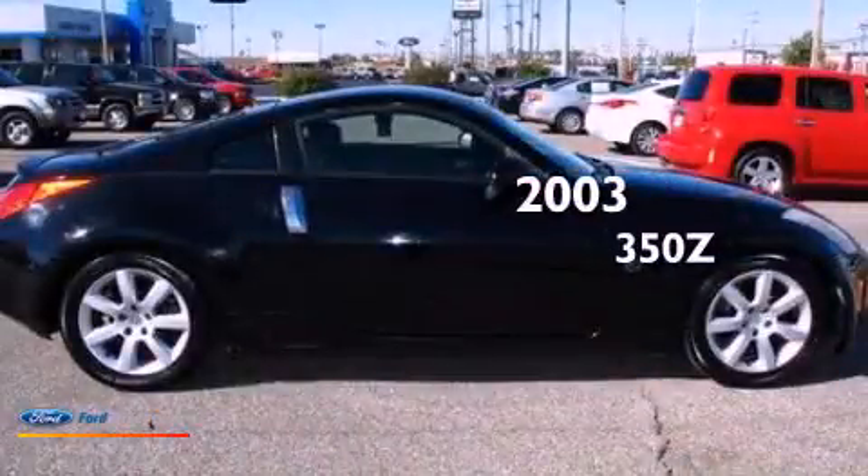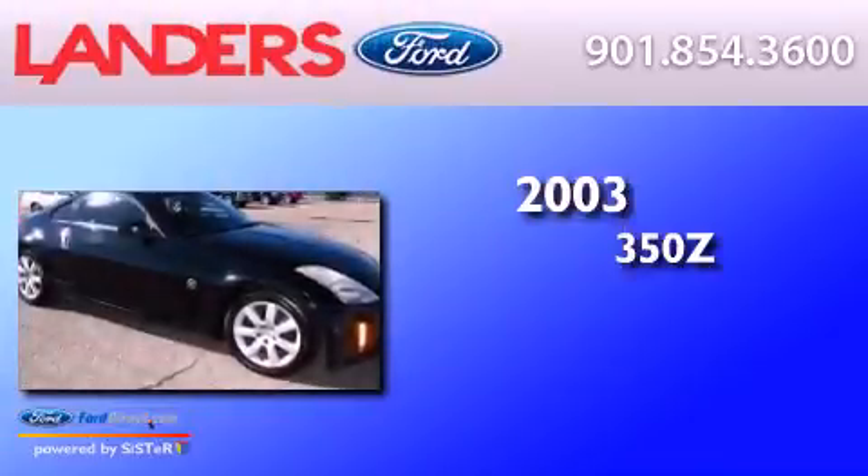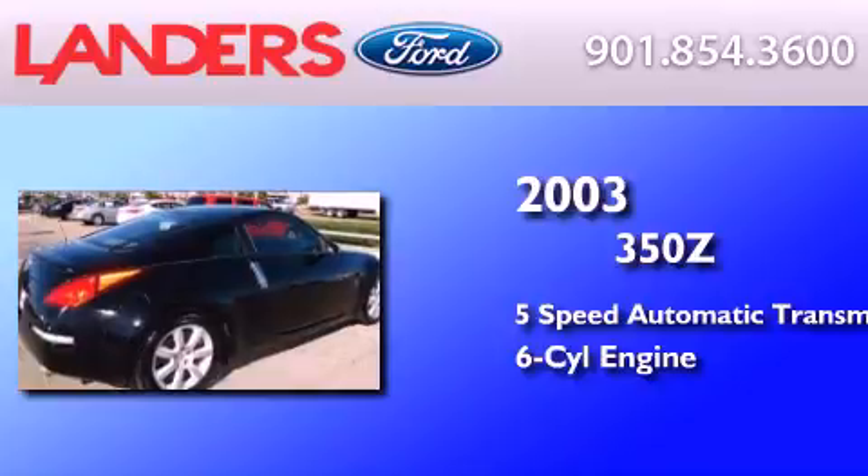This is a 2003 Nissan 350Z. This car has a 5-speed automatic transmission and a 3.5-liter V6.